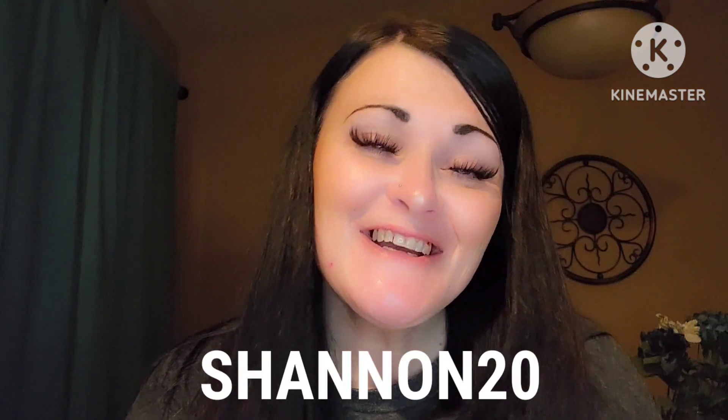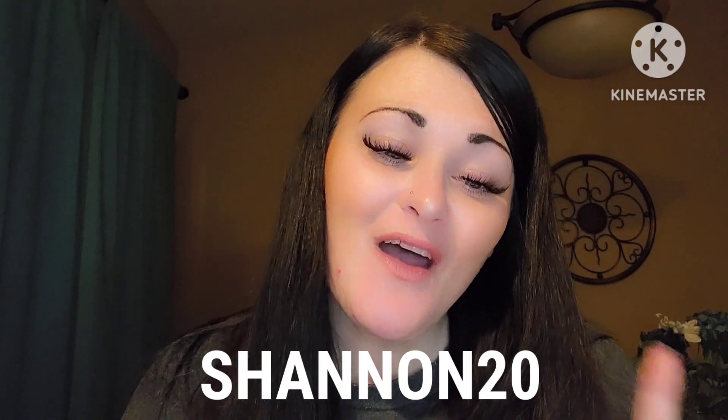I do have a discount code with Saints Angel Sinners — it is flashing right across here and it'll give you 20% off. But check out her site and her sales. She announces them all the time on Instagram. Sometimes you'll get a bigger discount than 20%. Alright, let's dive on in.